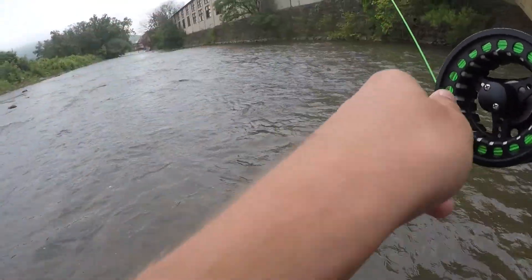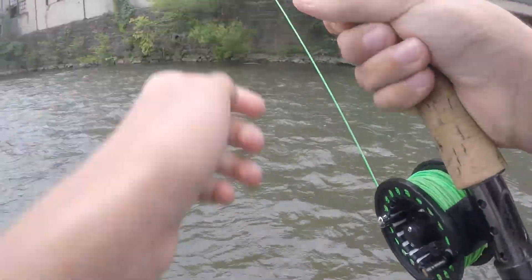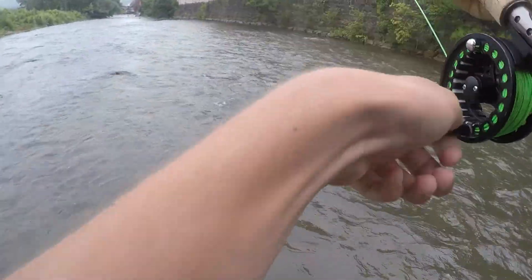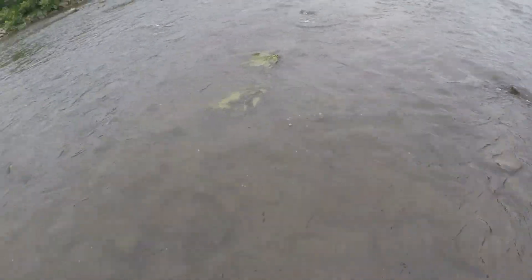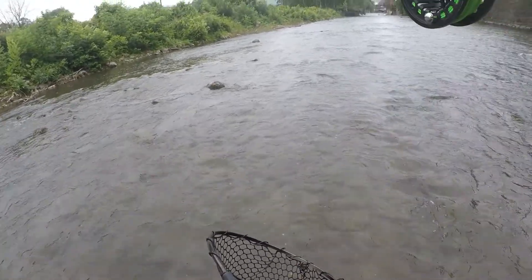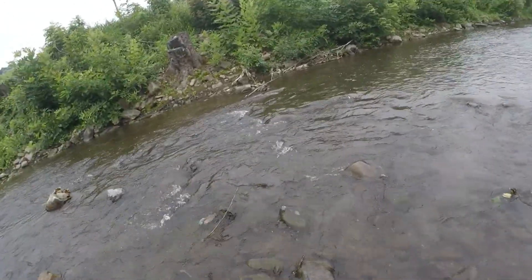Yeah, I'm recording. I'm going to play it safe. Just got to play it safe. Where's he taking me? He's taking me a whole area to the bank.